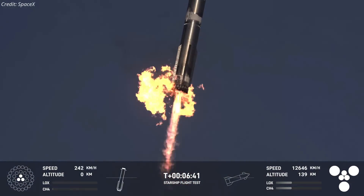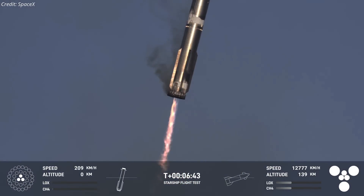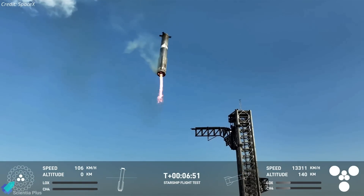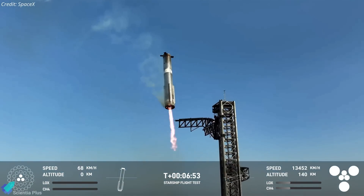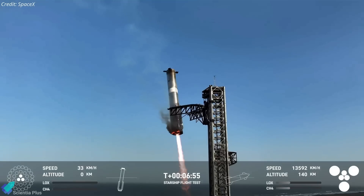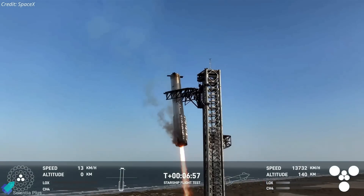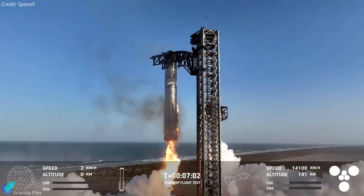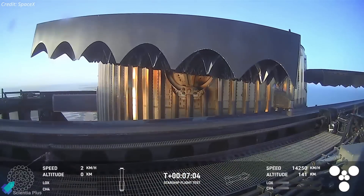As the booster neared the tower, the center ten engines shut down, leaving the final three to guide it into the catch arms. Despite the engine issue, the booster successfully touched down, marking the third successful catch attempt and demonstrating the precise coordination between the booster and the tower's catch arms, which exchanged real-time feedback for a controlled landing.